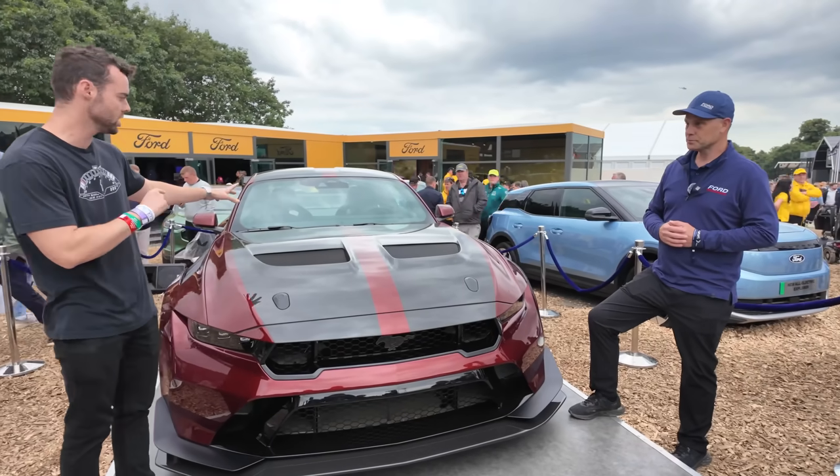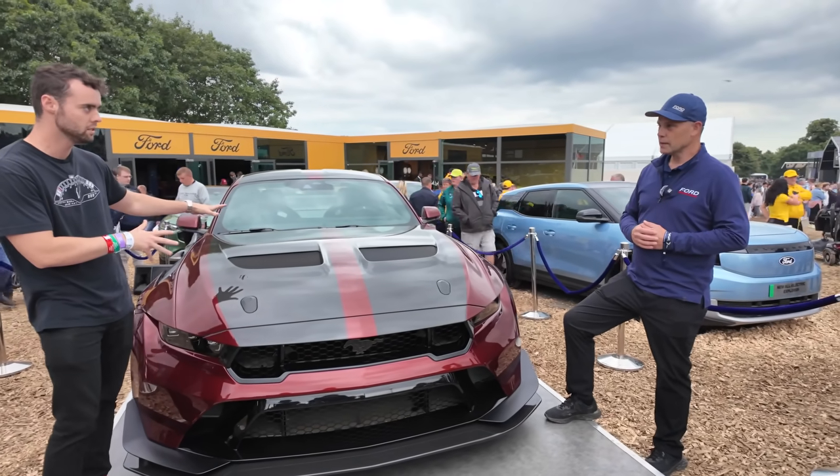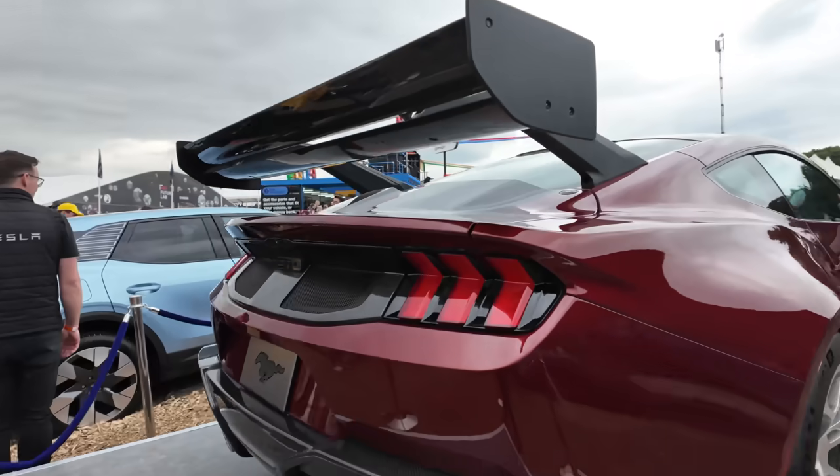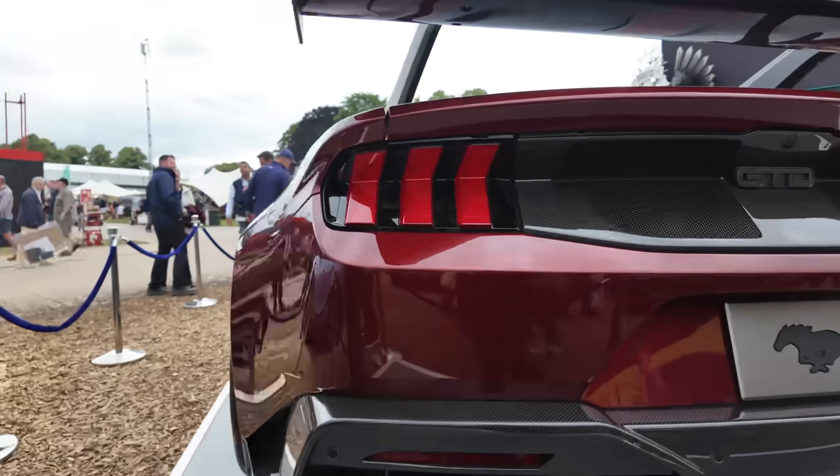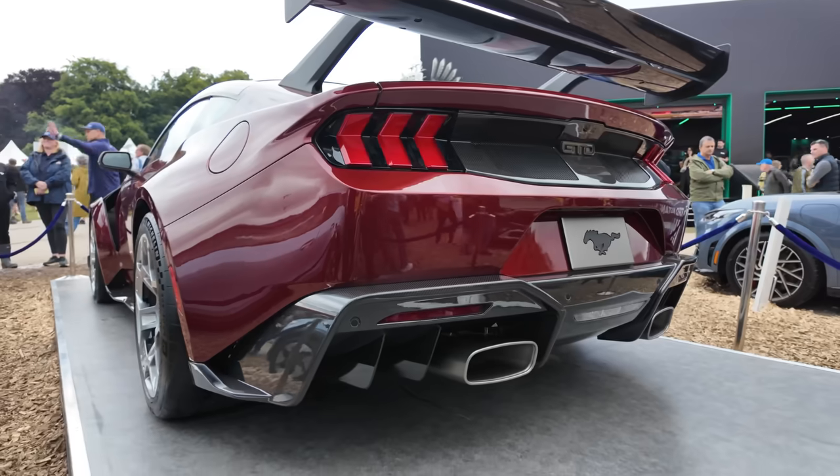So is this a derivation of the GT500 engine? It is the same basic engine, but we're always learning and always making improvements to it. It's dry sump in this case, and more power.